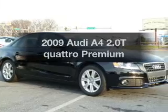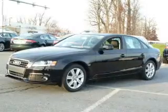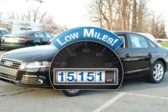Imagine yourself in this 2009 Audi A4. This is the set of wheels you've been looking for. With low miles, this automobile will take you far and get you where you want to go.